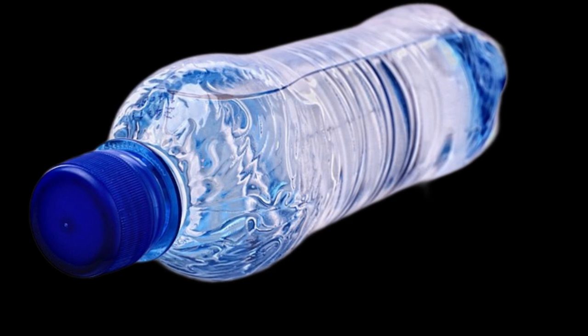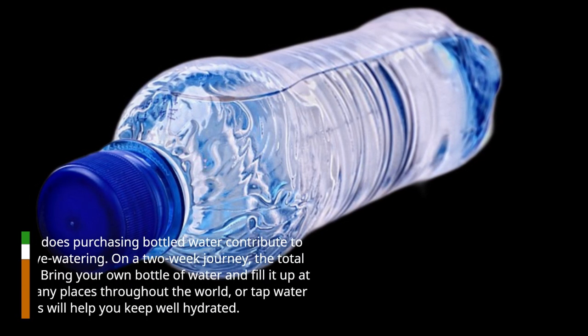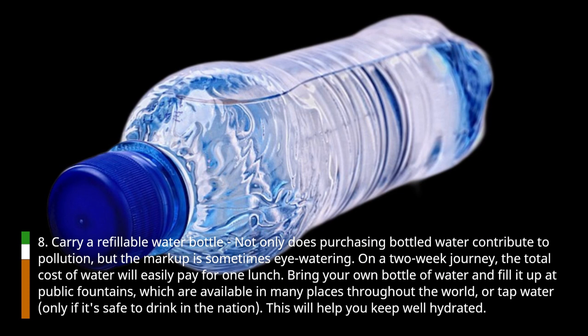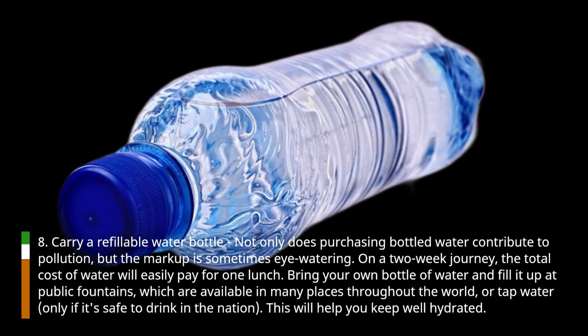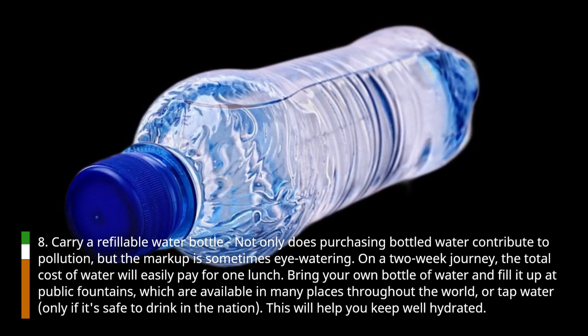Hack 8: Carry a refillable water bottle. Not only does purchasing bottled water contribute to pollution, but the markup is sometimes eye-watering. On a two-week journey, the total cost of water will easily pay for one lunch. Bring your own bottle of water and fill it up at public fountains, which are available in many places throughout the world, or use tap water — only if it's safe to drink in the country. This will help you keep well hydrated.